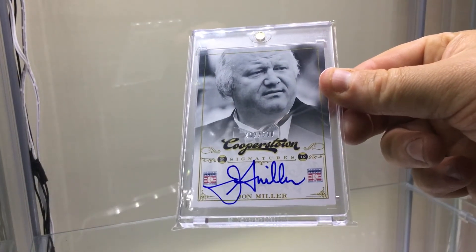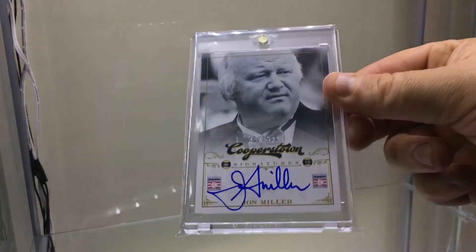Ford Frick winner John Miller on-card autograph. He probably doesn't have many cards, but this one I actually had to pay a little bit more than I thought.